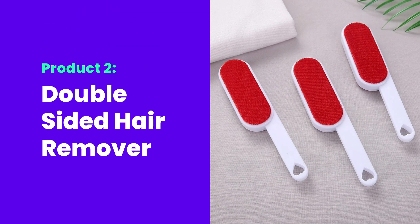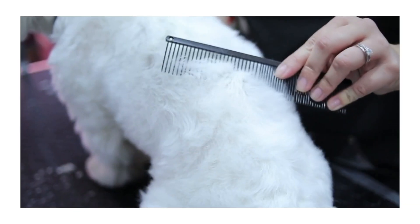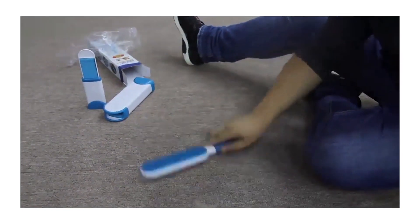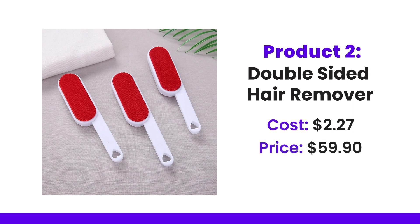Next we have a double sided hair remover. You can use this on suits or woolen jumpers, any other clothes — basically just trying to get hairs off of your clothes. If people have pets, that is a good person to target as well, because pets shed and you can just scratch it off with this little lint remover. It costs $2.27, but people are selling it at $60.